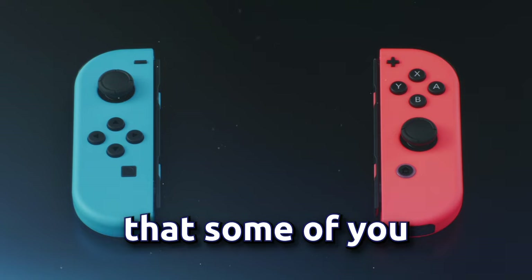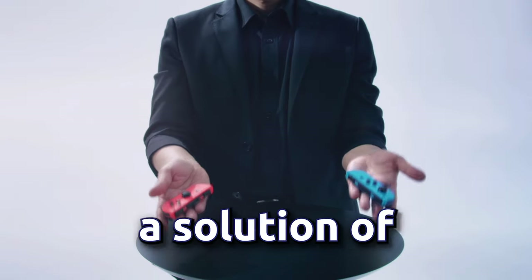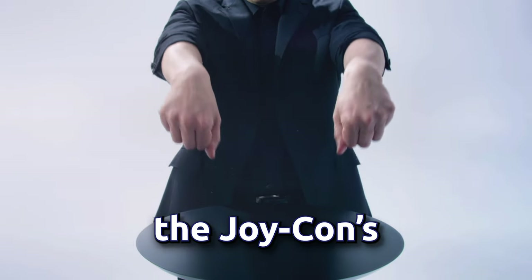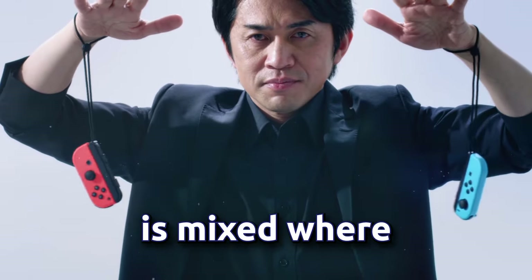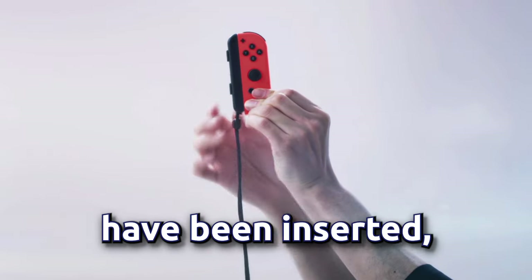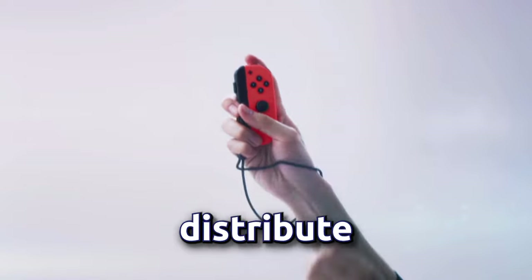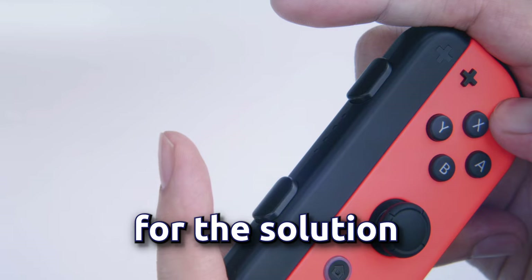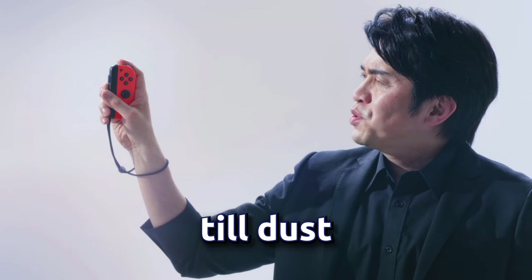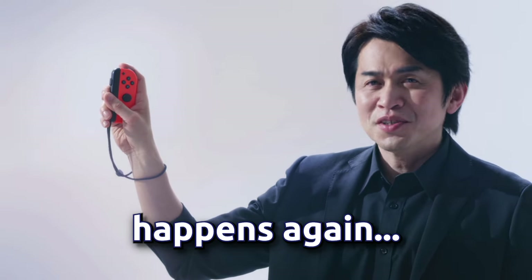Another option that some of you may have tried is putting a solution of rubbing alcohol and water in the stick swivel, but make sure the Joy-Con's power is off for this one. The solution is mixed where half of it is rubbing alcohol and the other half is water. After a couple drops have been inserted, you move the stick around to distribute the solution throughout the swivel and you wait for it to dry. The dreaded stick drift will probably go away till dust and other things build up and it happens again. The stick drift does come back from time to time and sometimes only after a few months.